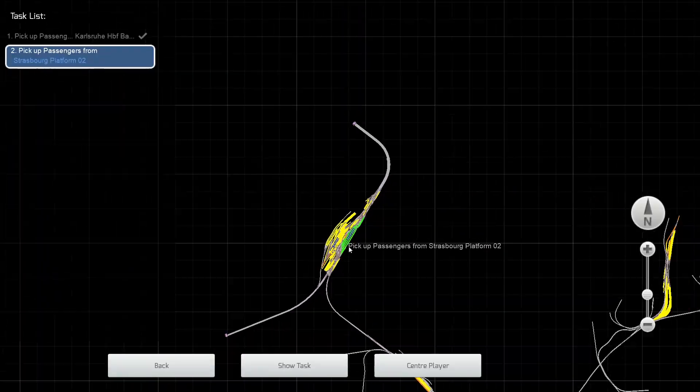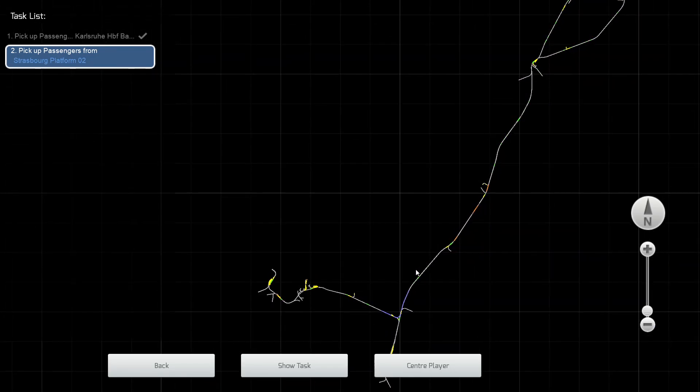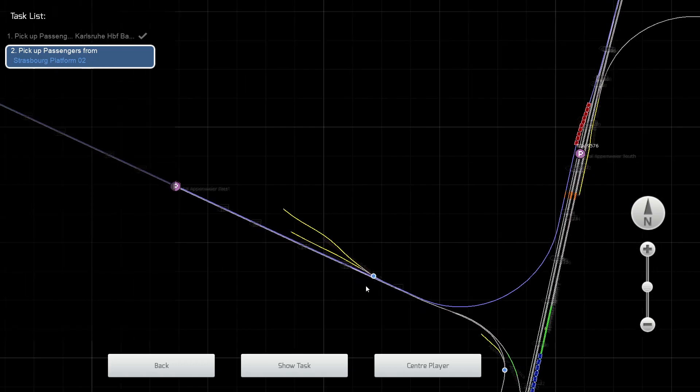So just to give you an idea where we are in the world — up here is Karlsruhe. We've now come down to this turnoff here and we're heading towards French territory.